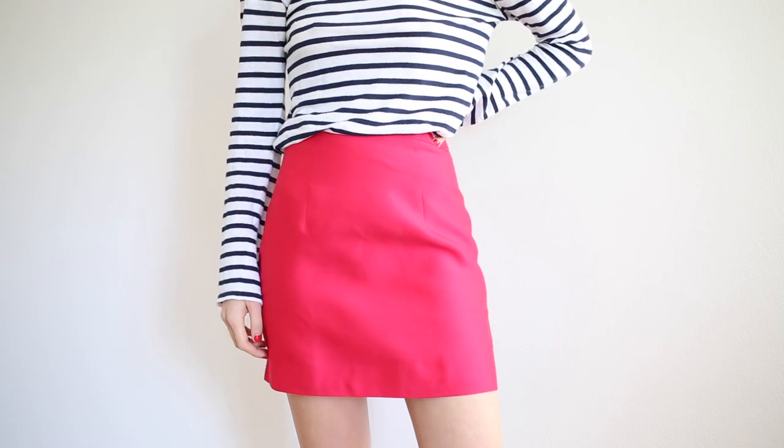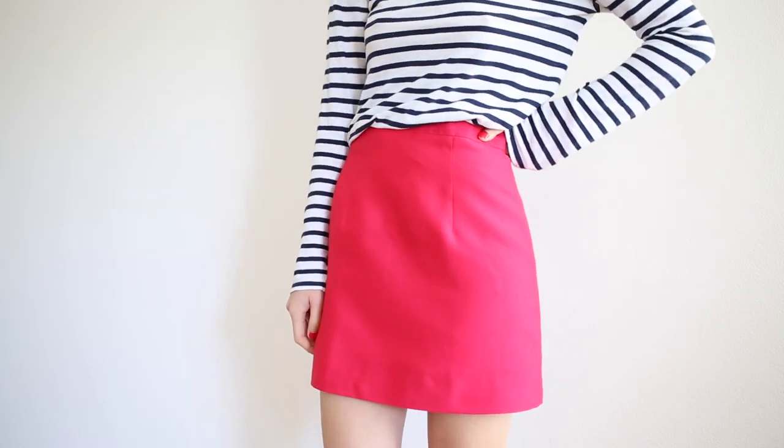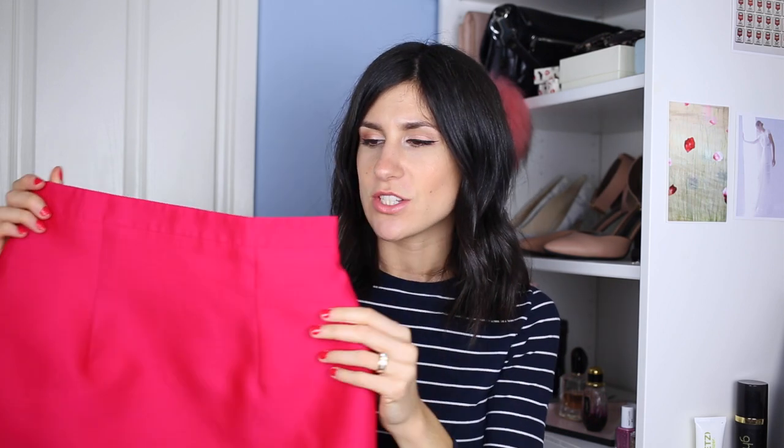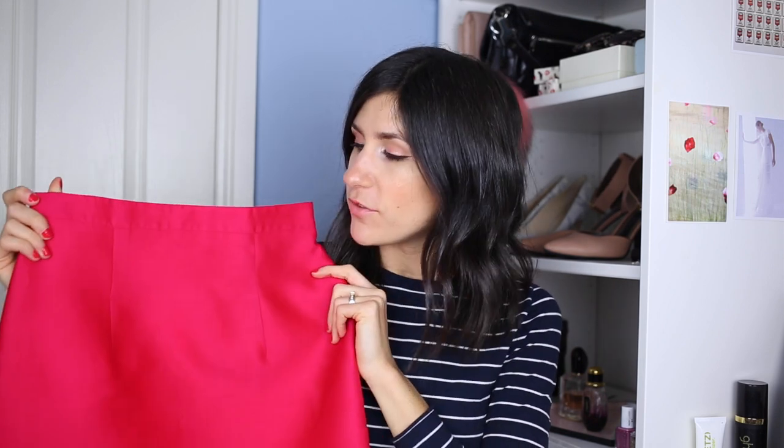And the fact that it's a mini — I haven't had a mini in my wardrobe for a really long time, I've definitely been lacking in them. So from that perspective, it's just such a great all-rounder for me. But I just love the color. And I get the feeling this is going to be getting quite a few outings in my wardrobe this spring.